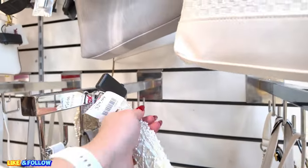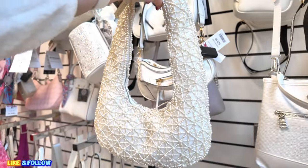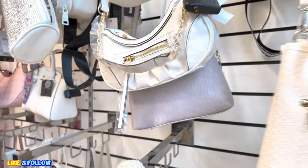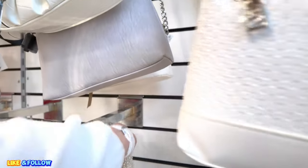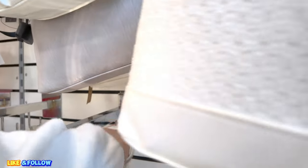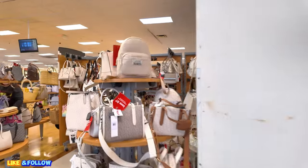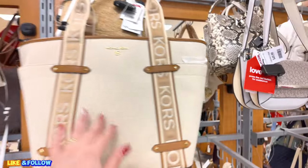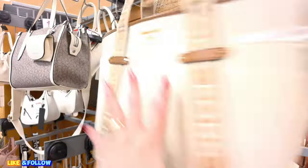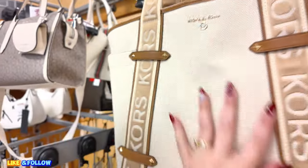Look at this one, $30.00. Let's keep looking on this side. Look at this one I found — see a little Michael Kors tote here. $100.00 for this one. Oh, there's Karl Lagerfeld. Isn't this one cute too? Definitely. $30.00.